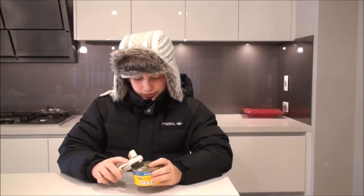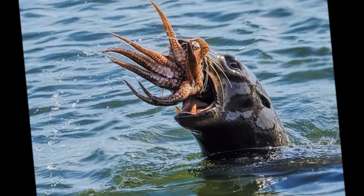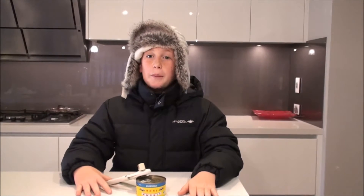Fur seals live in herds and the bull seal decides who's going to be the leader of the herd by fighting each other. Fur seals are very good at finding food. They eat krill, fish and squid. They all work together to share the food among all the others. They can eat up to 1000 kilograms a year.